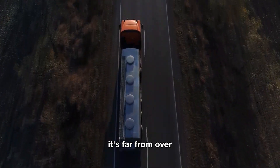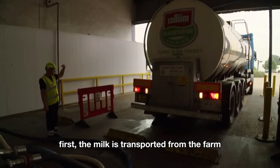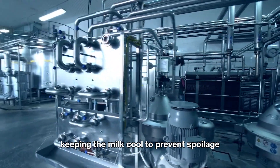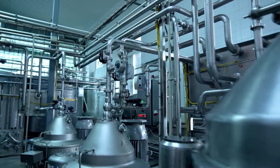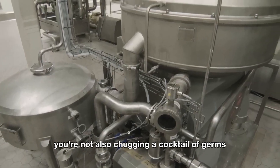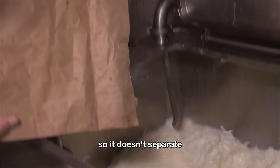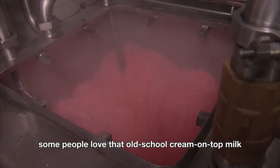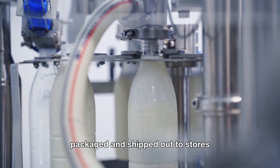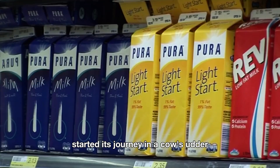After the milk is collected, it's far from over. The milk is transported from the farm to a processing plant in large, insulated tanker trucks — like giant thermoses — keeping it cool to prevent spoilage. At the processing plant, the milk goes through pasteurization, heated to a specific temperature to kill any harmful bacteria, ensuring you're not chugging a cocktail of germs. Next, the milk is homogenized, breaking down the fat so it doesn't separate into a cream layer on top. Finally, the milk is bottled, packaged, and shipped to stores. That gallon you grab from the fridge started its journey in a cow's udder just a few days ago.